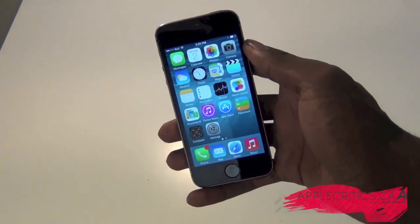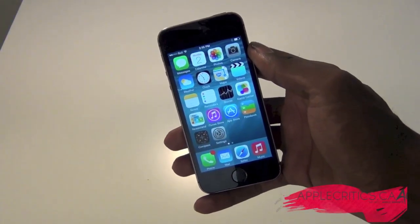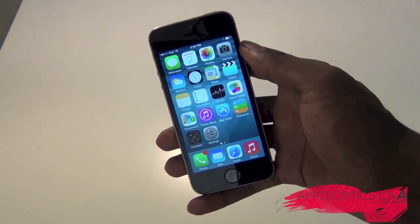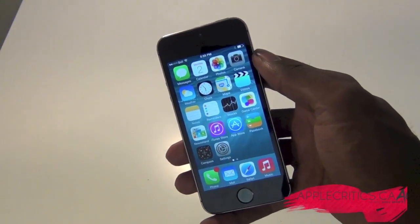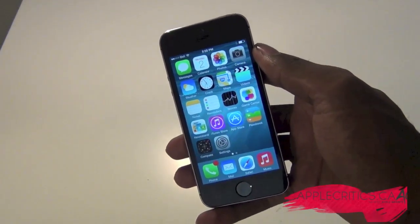Hey guys, what's up? It's AppleCritics from AppleCritics.ca, and in this video I'll be showing you an iOS 8 hands-on and review, showing you the features that it has to offer. I'll basically be going through all the main new features that are in iOS 8.